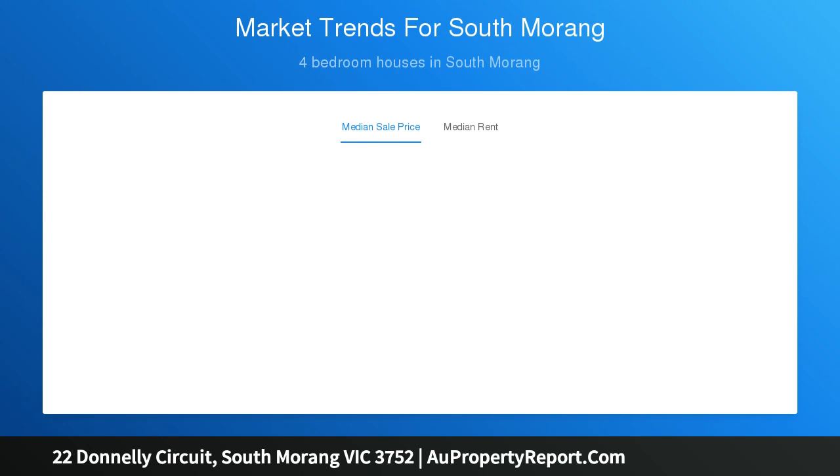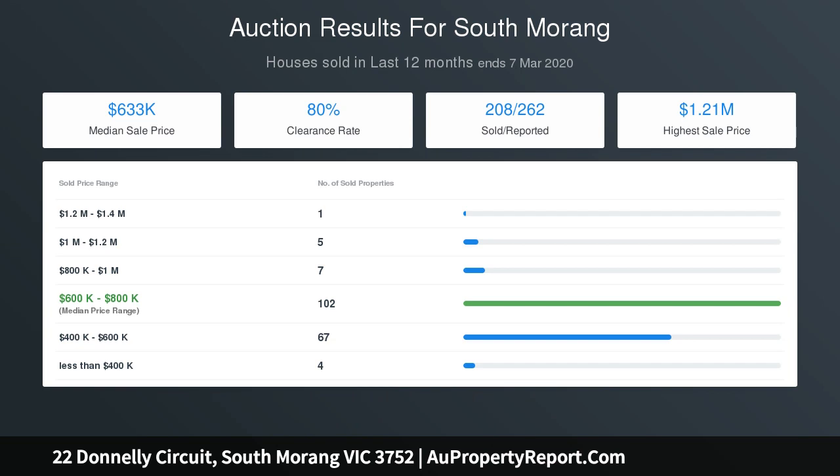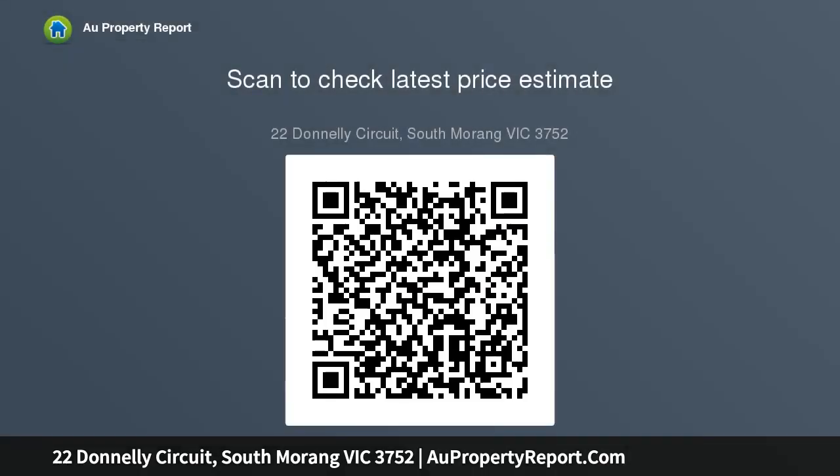Journey outside to find a superb alfresco area overlooking a low-maintenance rear yard, complete with a handy storage shed. The home is loaded with extra features including ducted heating and evaporative cooling, an alarm system, striking floorboards, high ceilings, and stylish window furnishings.